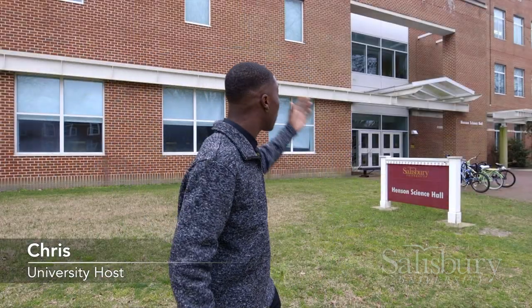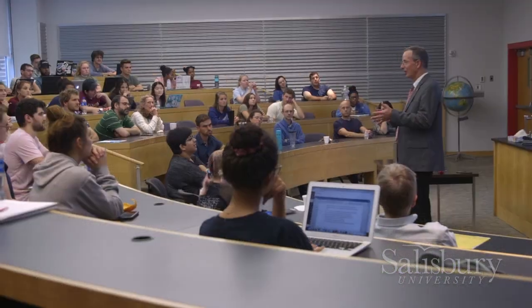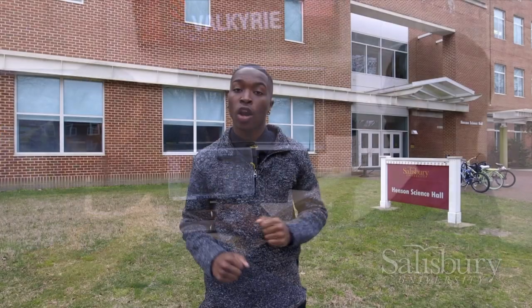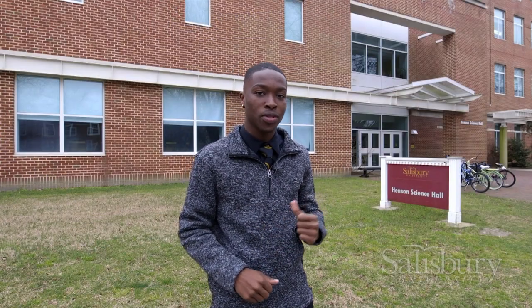Hi, I'm Chris Levy. Here behind me we have the Hanson School of Science and Technology. Inside, we have classrooms, laboratories, and our high-performance computer lab. This is home to all our STEM programs. Come on inside and let's see what it's about.